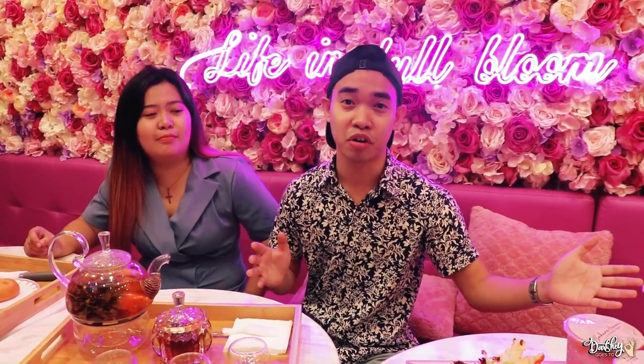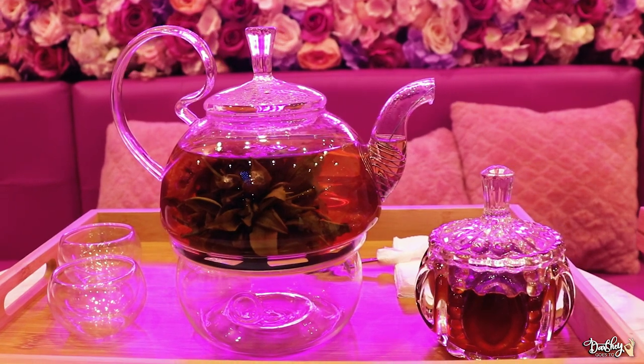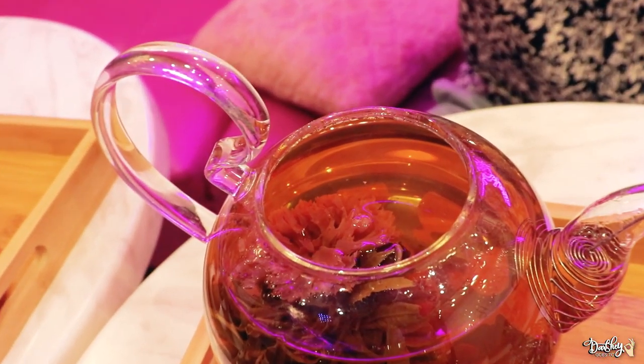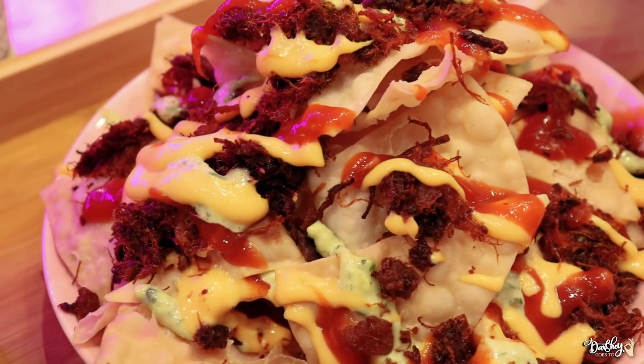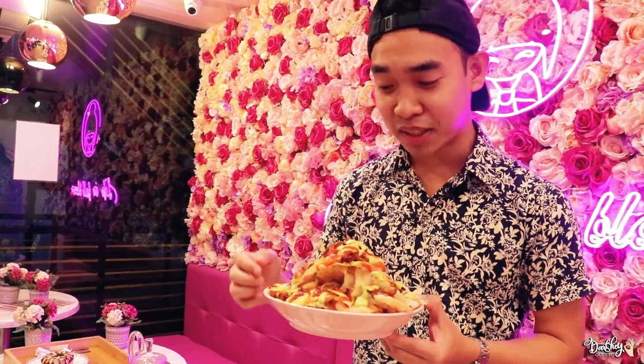Dito sa Sakura Hanami, hindi lang puro hot tea — puro milk tea yung in-offer nila. Meron din mga snacks. Since ako yung milk tea non-drinker, I prefer this one — ito yung blooming ethereal flower tea. Hot tea sya, and then pwede ka rin mag-add ng honey depende sa preference mo kung gaano sya katamis. Meron syang edible flower sa loob — kakaiba, only in Japan. Pero dito yan sa UST.